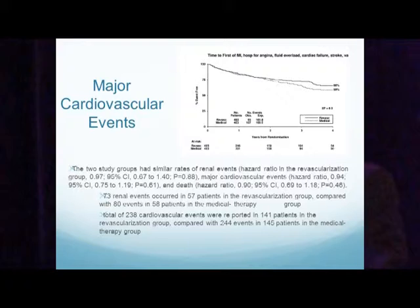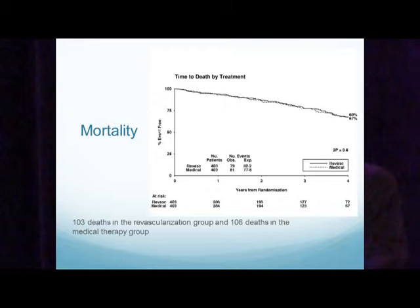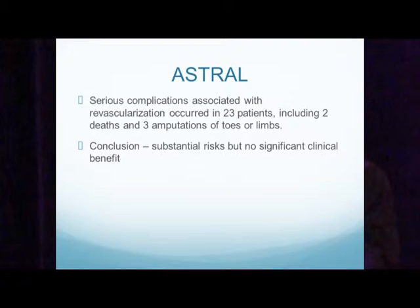There was also no major change in cardiovascular events between the two groups. They had similar rates of renal events, major cardiovascular events, and death. 73 renal events occurred in 57 patients in the revascularization group compared to 80 events in 58 patients in the medical therapy group. A total of 238 cardiovascular events were reported in 141 patients in the revascularization group compared to 244 in 145 patients in the medical therapy group. Mortality lines paralleled each other: 103 deaths in the stenting group and 106 in the medical therapy group — no significant difference. Serious complications associated with stenting occurred in 23 patients, including two deaths and three amputations. The investigators concluded there was substantial risk with no significant clinical benefit.